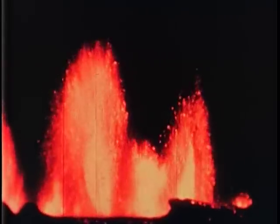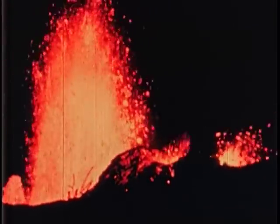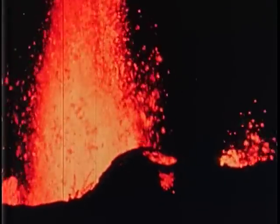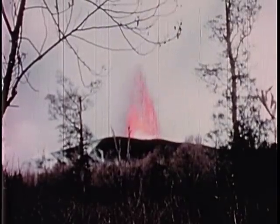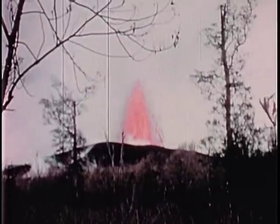The temperature in the core of this fountain, measured with an optical pyrometer, was between 1,100 and 1,120 degrees centigrade, or roughly 2,000 degrees Fahrenheit. Still another great lava fountain, 600 feet high, plays at the top of a cinder and pumice cone of its own building. Here you see a dark cloud of pumice blowing away from the fountain.